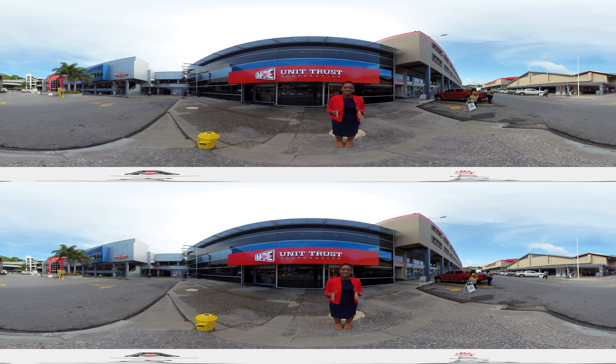Welcome to our new flagship branch located at 55A St. James Street, Carlton Centre, San Fernando. I'm Candice Lively and I'm here to walk you through a virtual tour of our new reality.